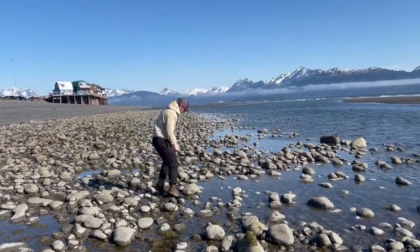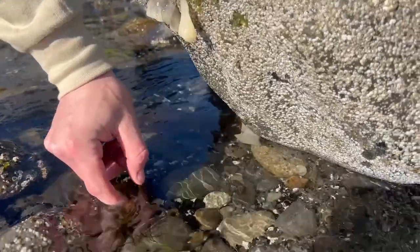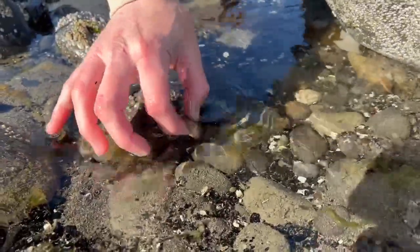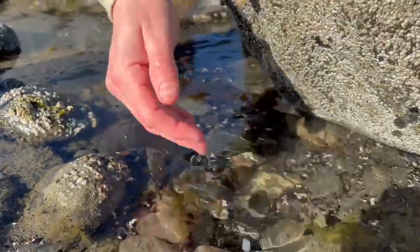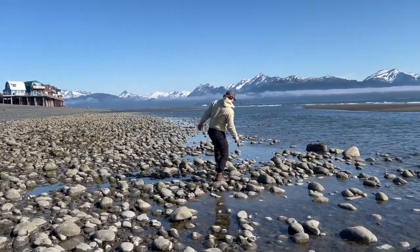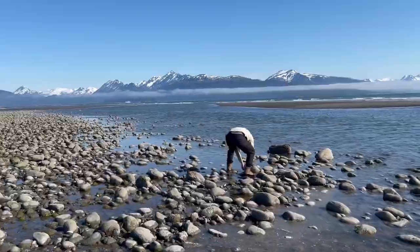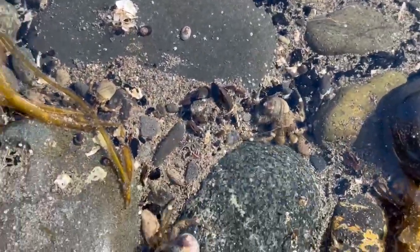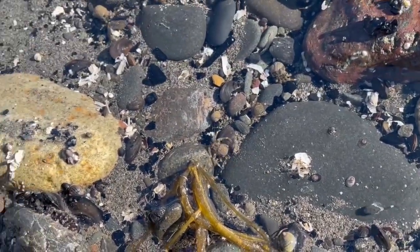At first glance, these tide pools might seem like ordinary puddles, but if you get a little closer, you'll see they're bustling with life. This is a world of micro proportions where survival is a delicate dance. These creatures have adapted to thrive in this environment. You never know what you're going to find under each rock you flip — it's incredible how so much life can flourish in such a small space.